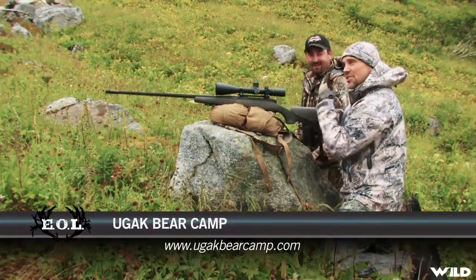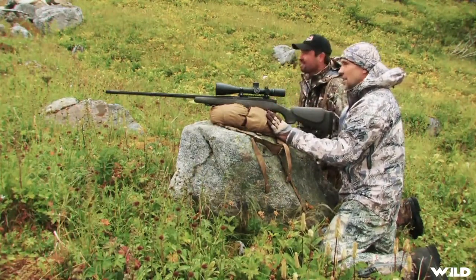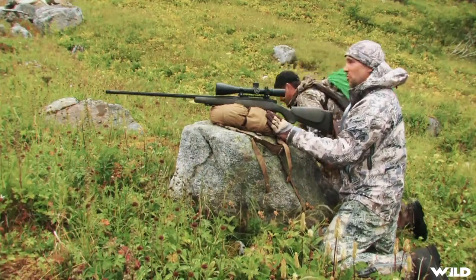Yep, looks like he just got done shedding his velvet, which is what they usually do this time of year. What is it, August 24th? Yep, this is when they do it. Fresh out of velvet, stocky little buck. Let's go check him out.